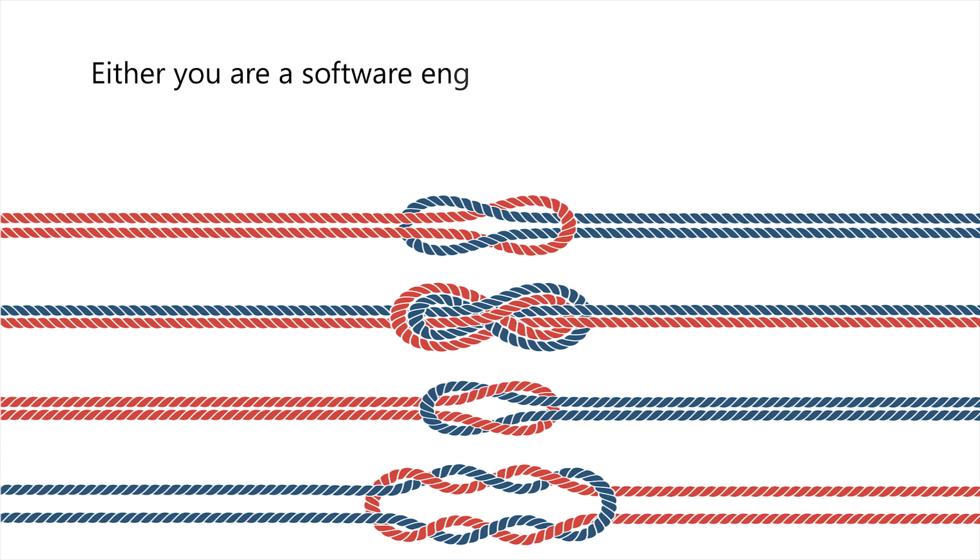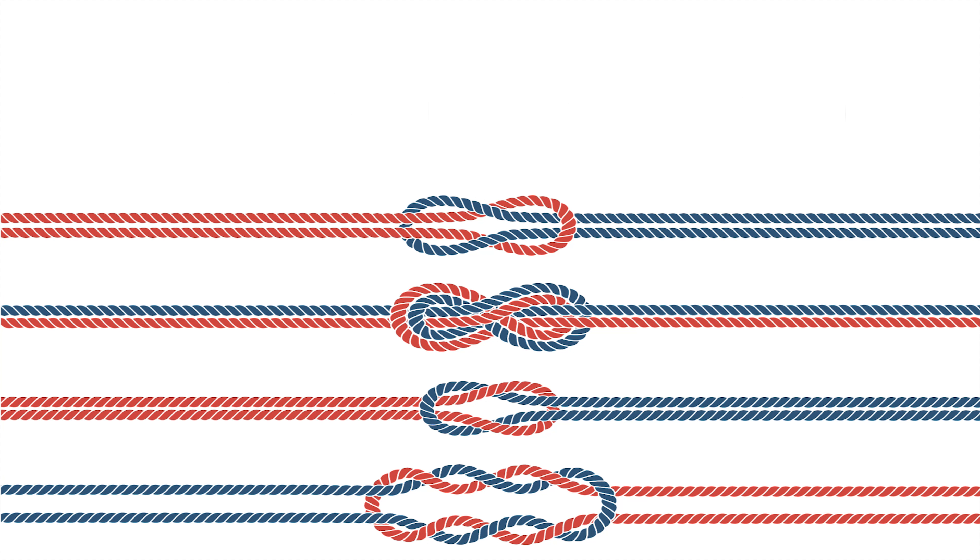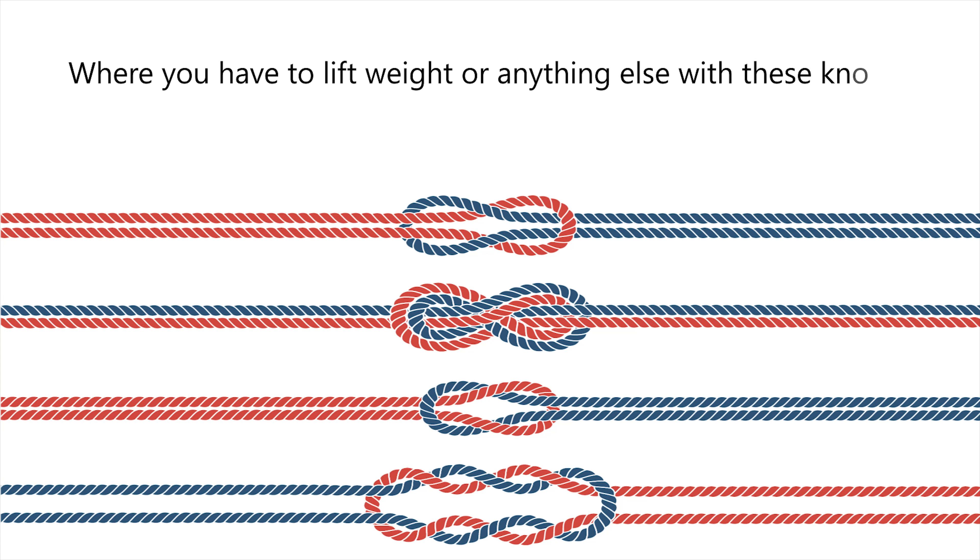Number twelve: tying knots. Whether you're a software engineer or a sportsman, everyone should know basic knot types, as you can face a situation where you have to lift weight or secure things with these knots.